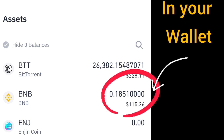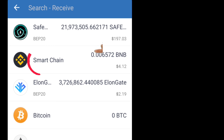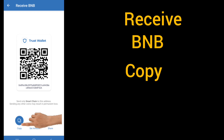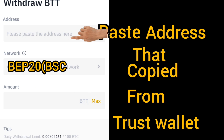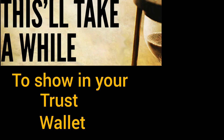After it shows up, go to Trust Wallet, click on Receive, click on Smart Chain, then copy the address. Go to the Binance app, click on BNB, click Withdraw BNB, and paste that address. BEP20 is the network. Confirm — it will take a while to transfer your BNB to Trust Wallet.